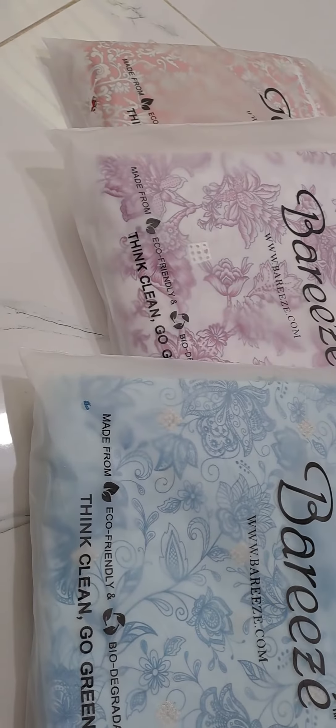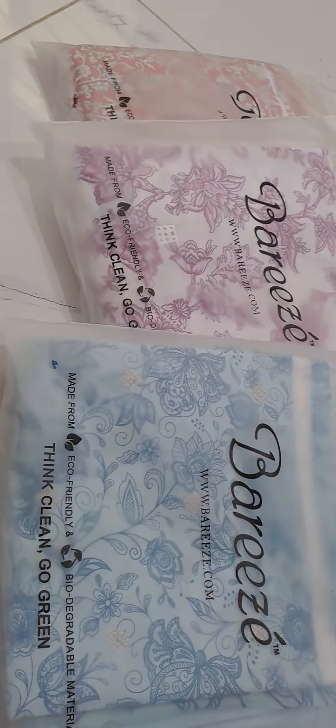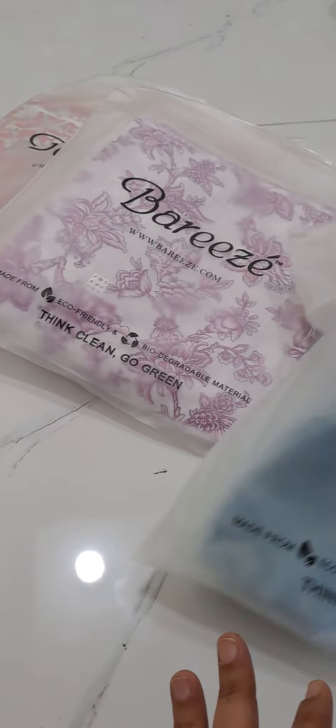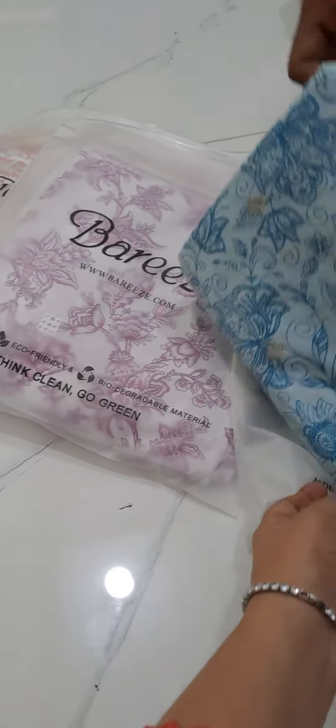Assalamualaikum everyone, how are you? The codes are very beautiful in the embroidery. You will have to take a lot of looking at the booking. In many places, you will have to go to a very low rate.